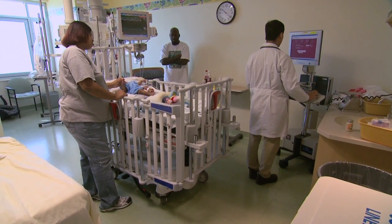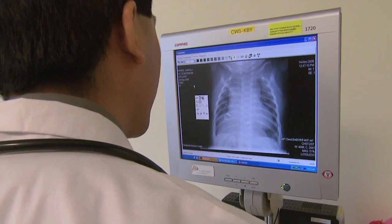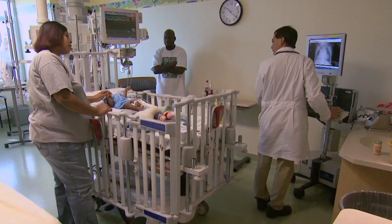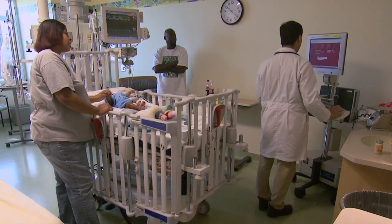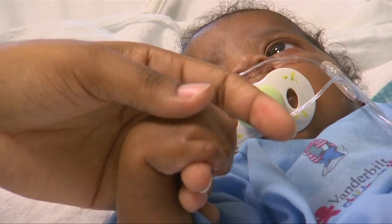Researchers and physicians say electronic health records have the ability to transform clinical research, making it faster and easier than it is today. In the future, the records may even be able to alert physicians to new studies their patients may qualify for.